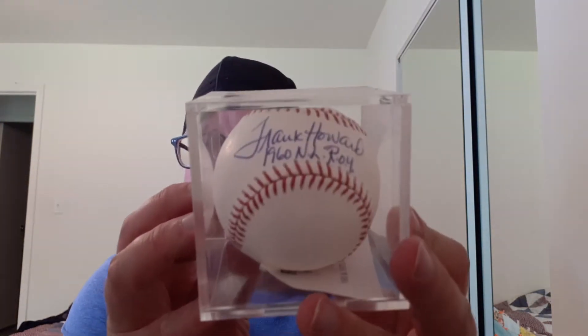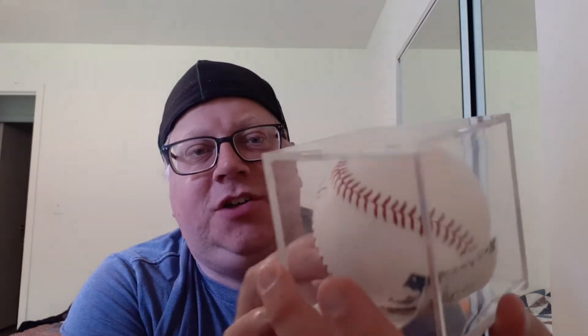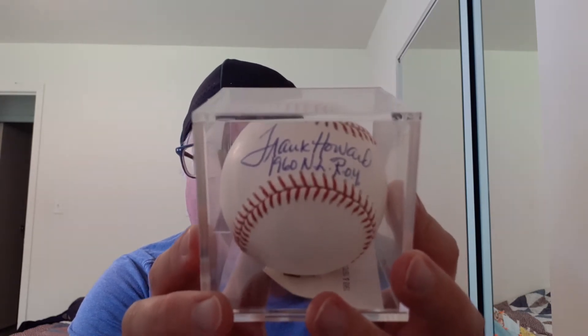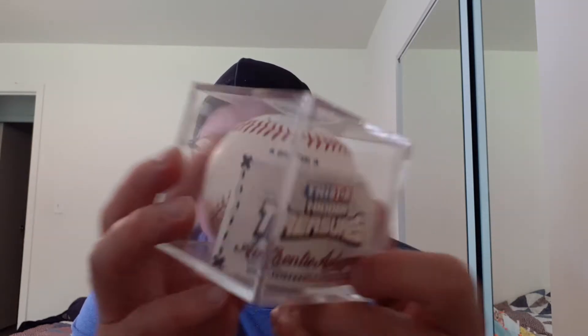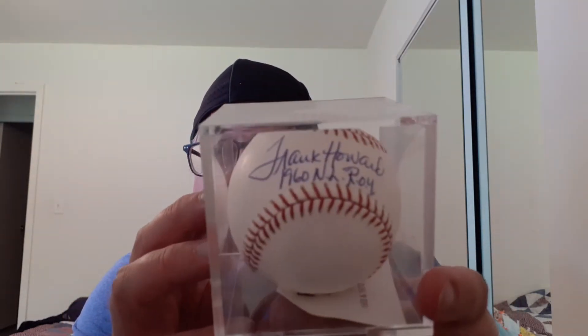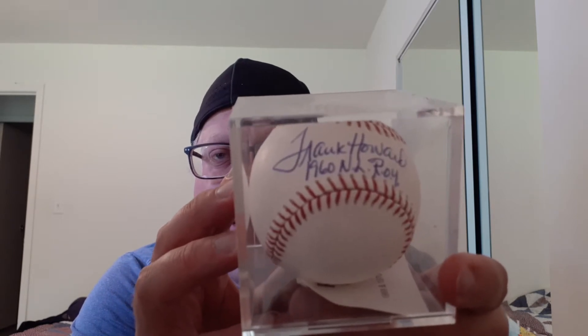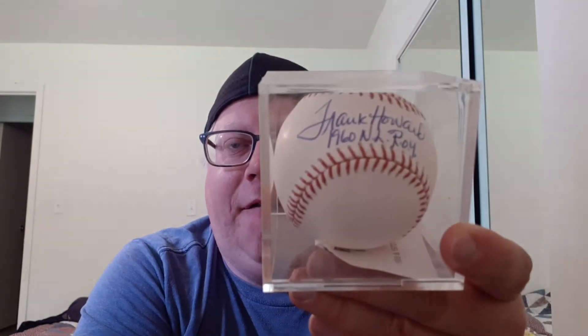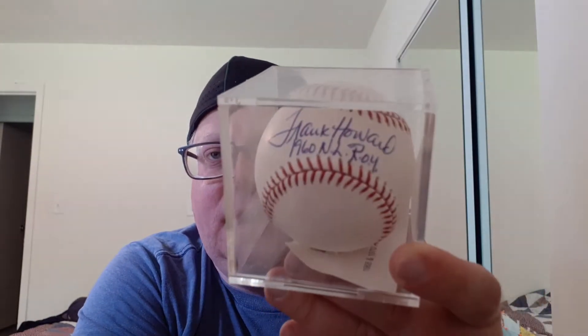Then I also found a Frank Howard autograph baseball. It also has the inscription '1960 National League Rookie of the Year' that he added on there. It comes from TriStar Treasure. I think I pulled this out of a baseball bag pull back in the day — those were like 20 bucks per bag and you don't know what you're getting. You know, you could get a Ty Cobb or a Babe Ruth — or I got Frank Howard. And of course there's an authentication sticker on the back.